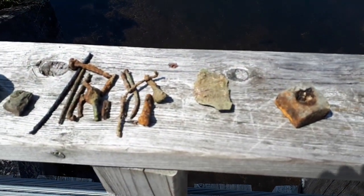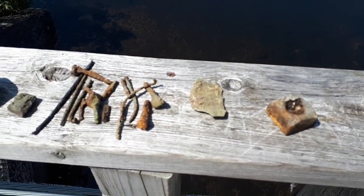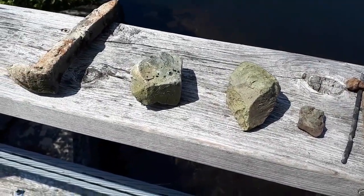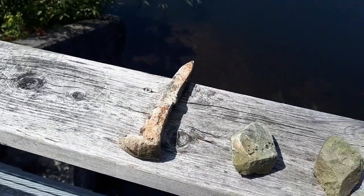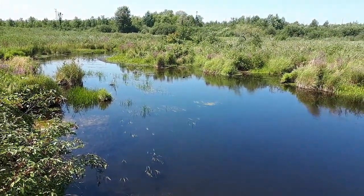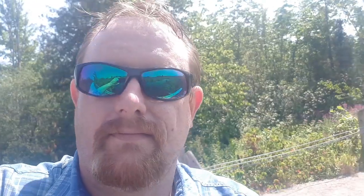Well guys, this is it — just a bunch of scrap, nothing too interesting. Coal in different sizes, some almost like gravel, some big ones, and then the one railroad spike. It wasn't a successful day out, but I enjoyed being out here anyway. I want to thank you very much for sticking around and watching another magnet fishing adventure. I'll be back at it soon — kids are getting back in school, gives me more free time to go out and do some hunting.